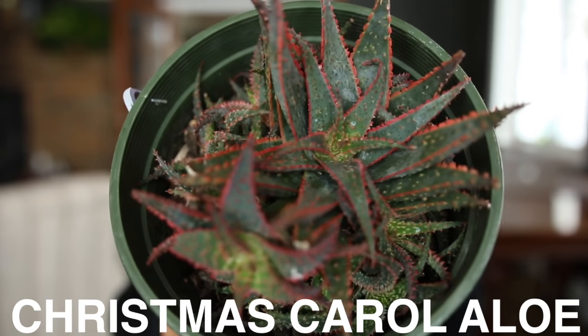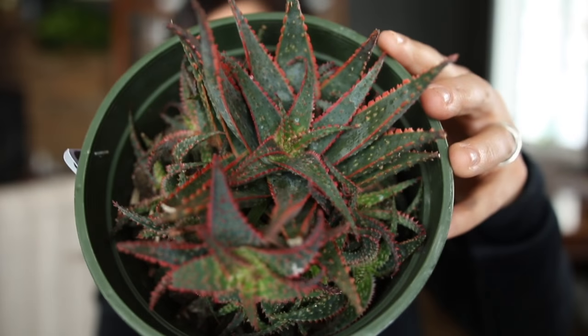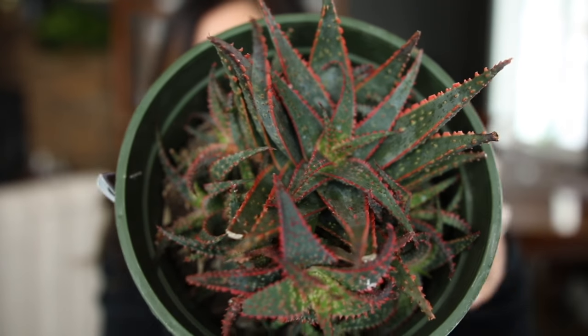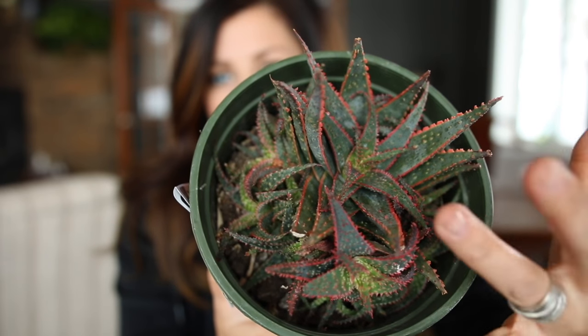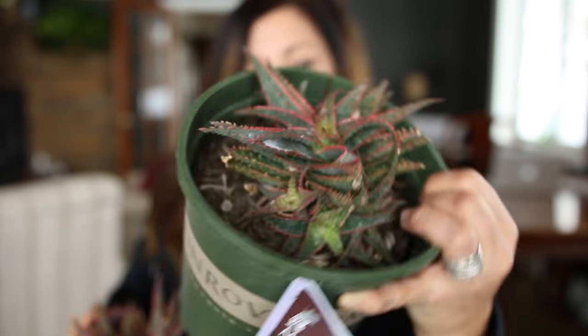And then I got two bigger ones. Christmas Carol Aloe with gorgeous color — I don't know if you can see how bright pink the margins are on the foliage, but there's a whole bunch of little babies all the way around. So I can kind of pull this thing apart and use smaller pieces. And the other one — looks like they just got done blooming; I can see a couple of bloom stalks sticking in there.